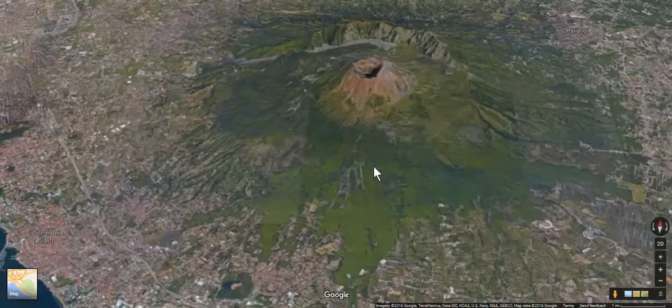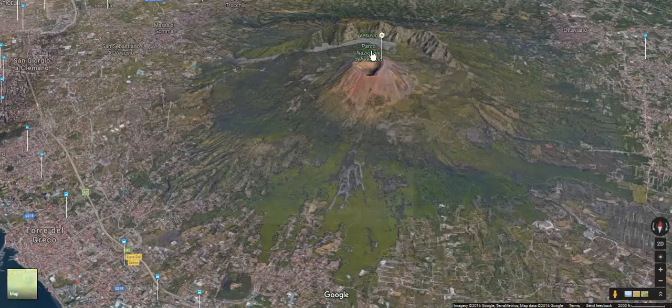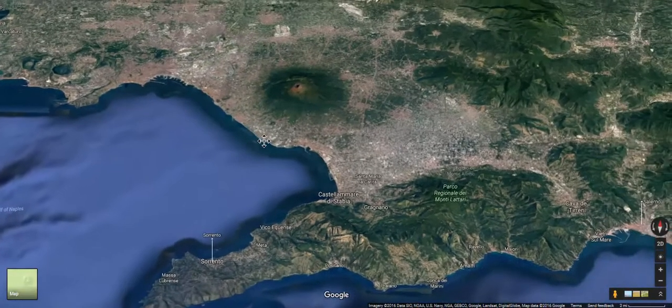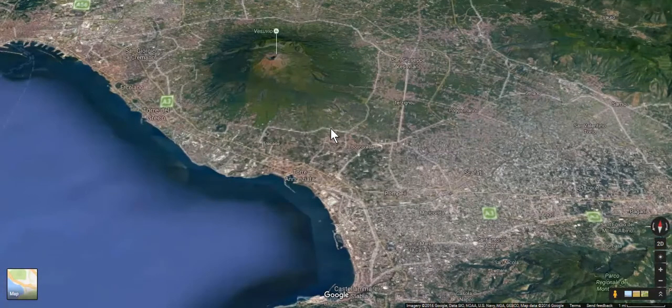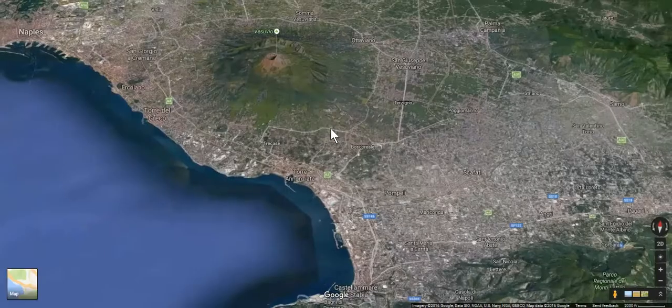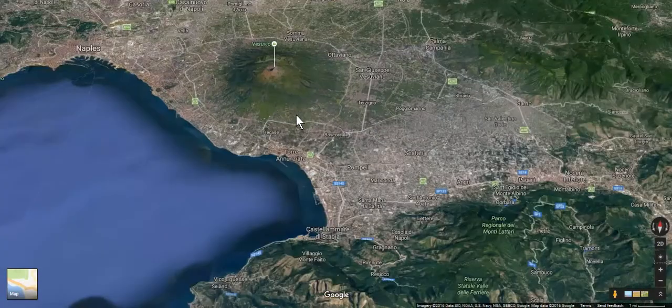Mount Vesuvius is an almost perfect conical-shaped stratovolcano. It blew off its top in AD 79 and essentially buried much of the area — Pompeii and a nearby town — burying it alive. What that did was allow archaeologists to go back later, remove the ash, and now we get to see what life was like in an old city-state on the Italian Peninsula in AD 79. It was essentially preserved underneath the ash of Europe's only active volcano.